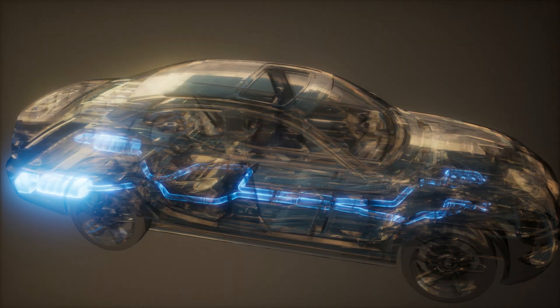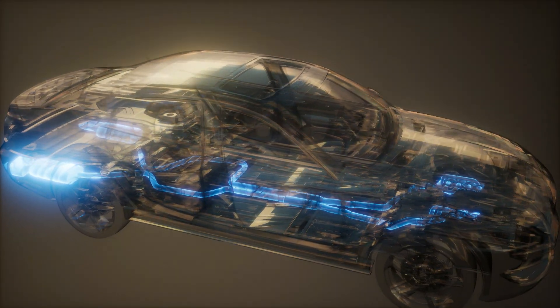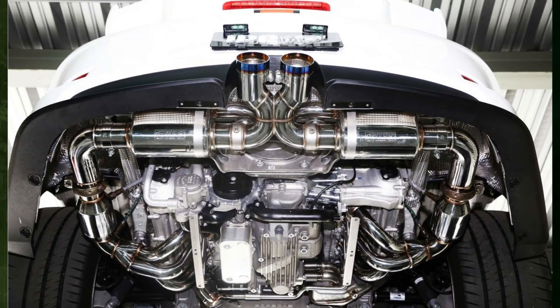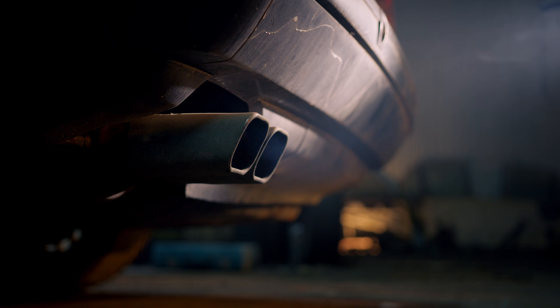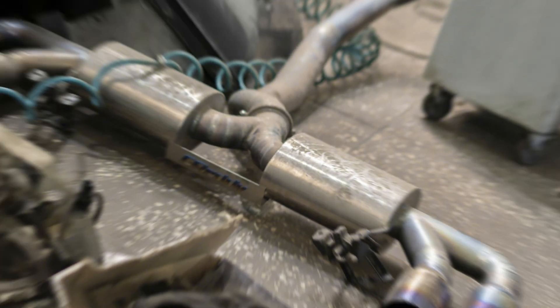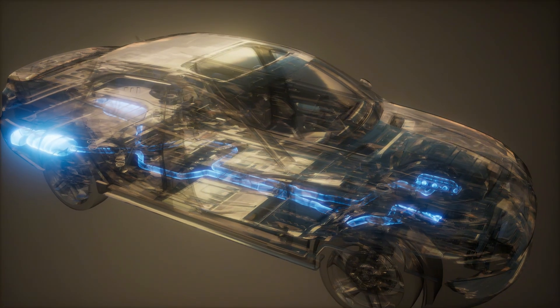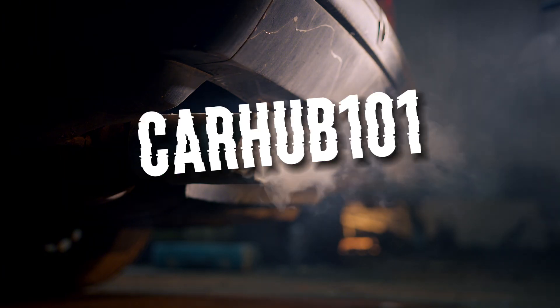To direct the gases from the engine away from the car, the exhaust system comprises multiple components that cooperate. To find out how hot a muffler and exhaust pipe get, you need to examine every part of the system. In this short video, we examine the different components of the exhaust system and measure their respective temperatures. We also look at the variables influencing exhaust temperatures.